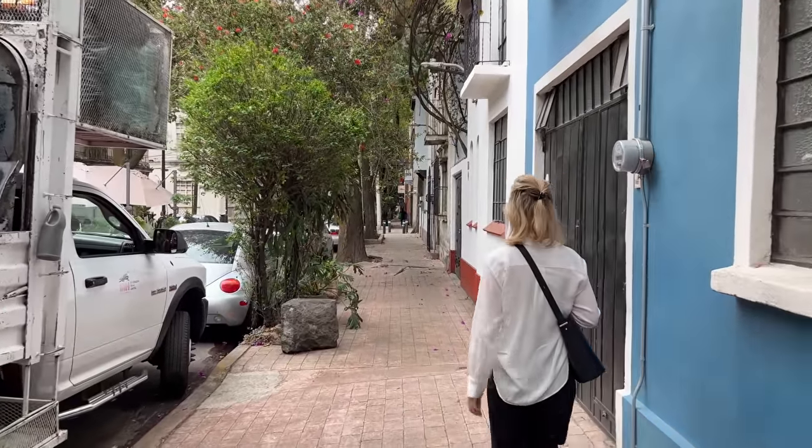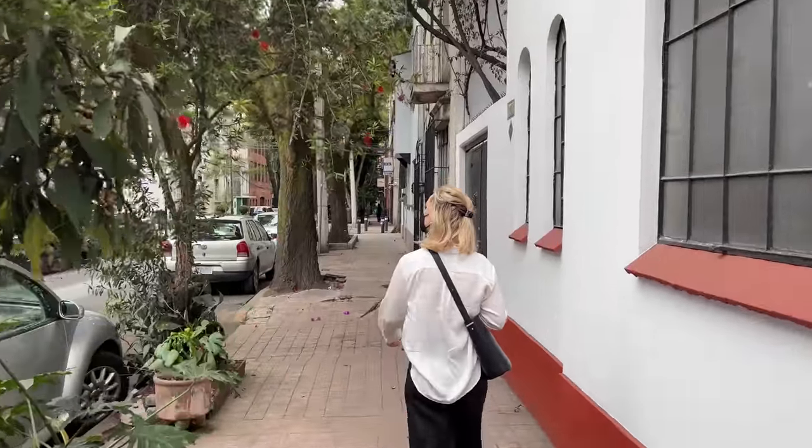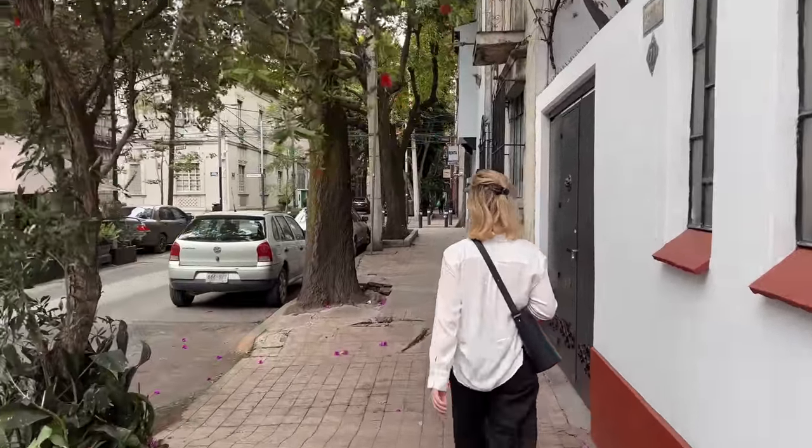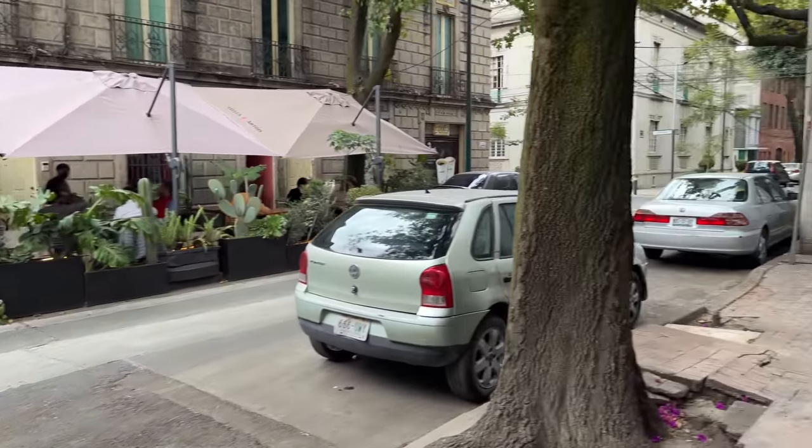We're now in the neighborhood of Condesa, and there are quite a few galleries in this area, just a few blocks from one another. It's definitely a great neighborhood — in addition to Roma Norte — if you want to see a lot of exhibits at once.